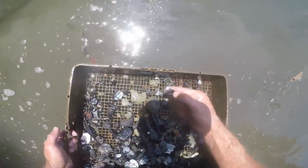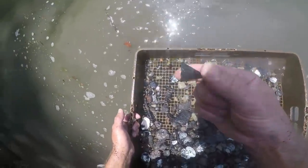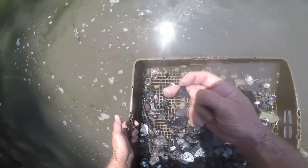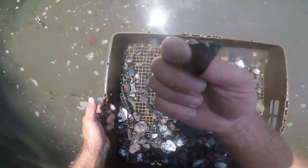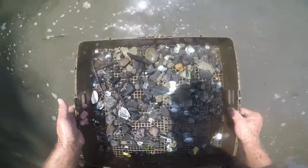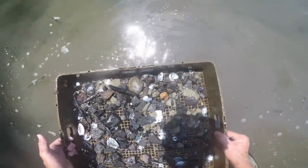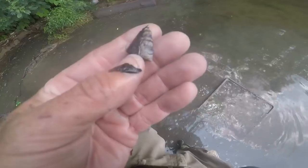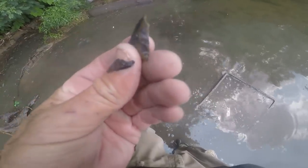That's a piece of a turtle shell — ancient turtle shell right there. You can see the pattern on it. I've found turtle shell bowls before in other middens. That was probably used as a bowl. Well, that's a bummer, ain't it?